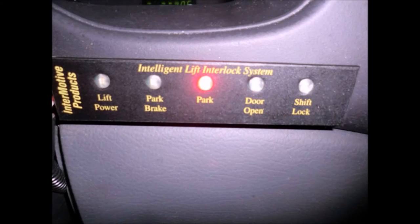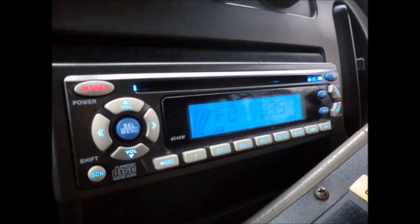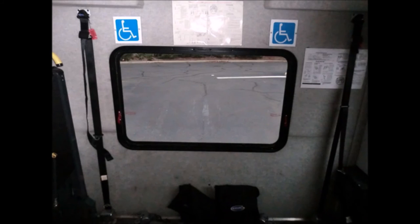Wheelchair safety interlock, AM/FM/CD stereo system with remote, high-capacity front and rear air conditioning and heating, two wheelchair positions plus automatic wheelchair restraints. All tires with mud flaps and chrome wheel simulators are in very good to excellent condition.